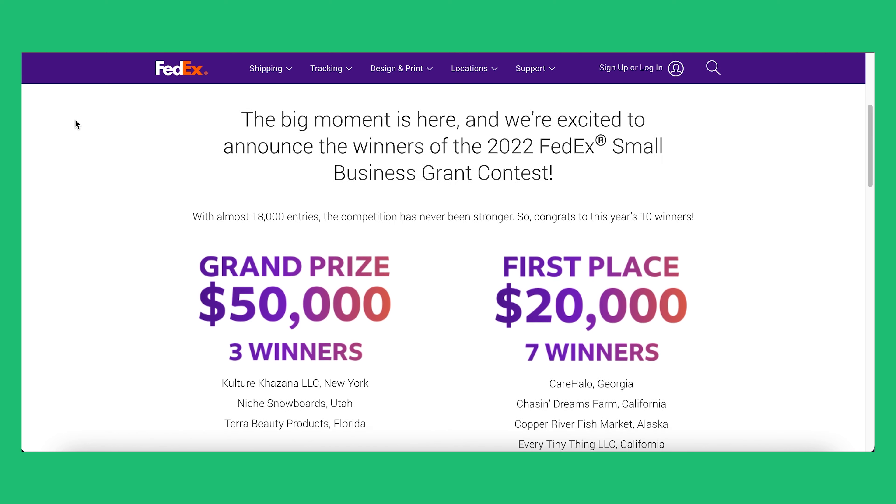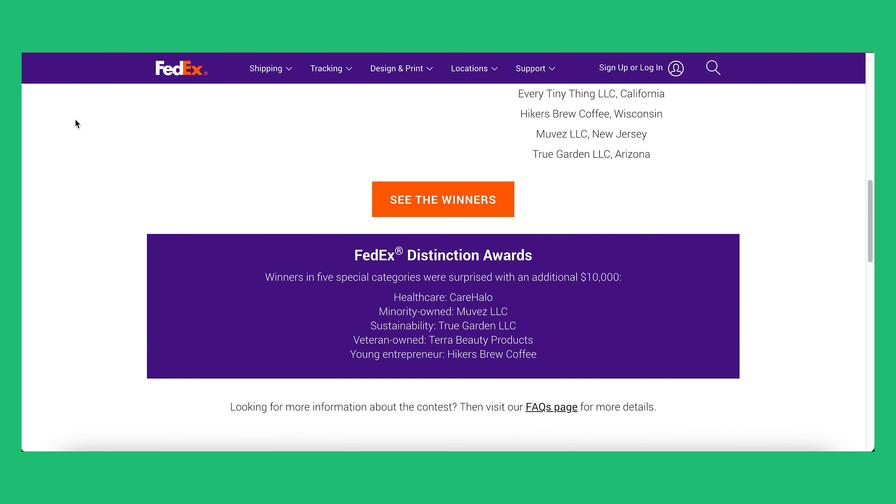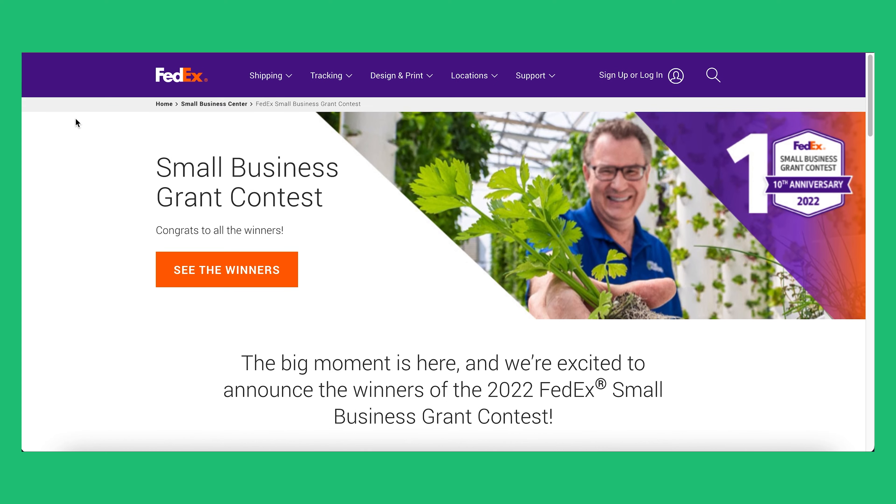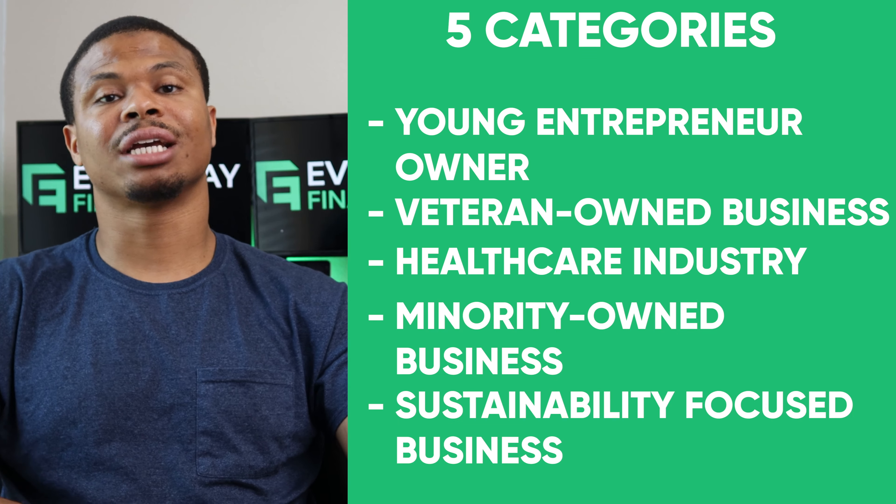The reason I'm bringing it up now is because it's done yearly. You'll want to set a reminder or add something to your calendar to check the FedEx grant page at the beginning of the year to see when they're launching the program again. This year they created three grand prize winners who got $50,000 plus $4,000 in print and business services at FedEx Office. Seven first-place winners got $20,000 and $1,500 in print and business services. They also chose one winner selected from five different categories — I'll throw those categories up on screen.